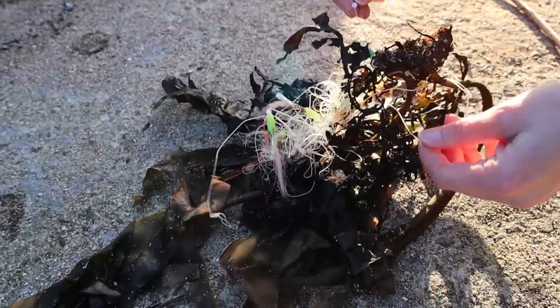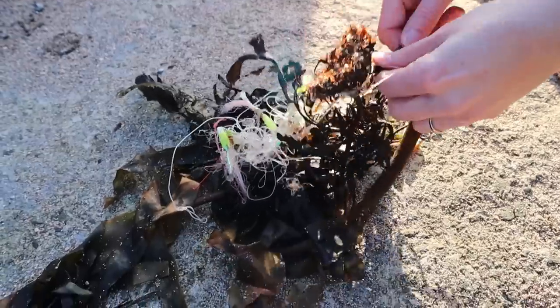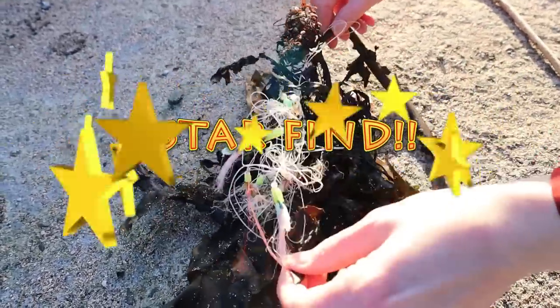There are about three or four of them in this as well. That's a real star find - a shoal of fish. Awesome.